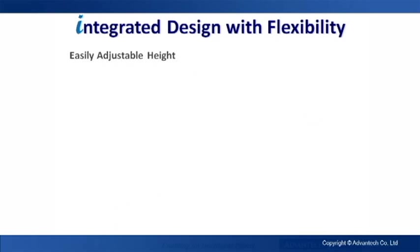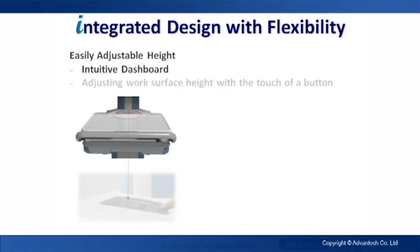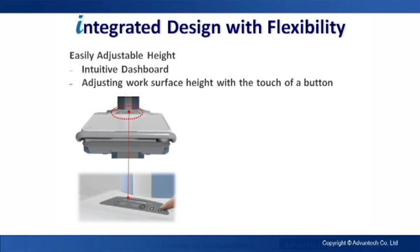The integrated design of a Mii features height adjustment that is easily performed, an intuitive dashboard that shows battery usage and charge information, and controls that are easy to operate with the touch of a button.